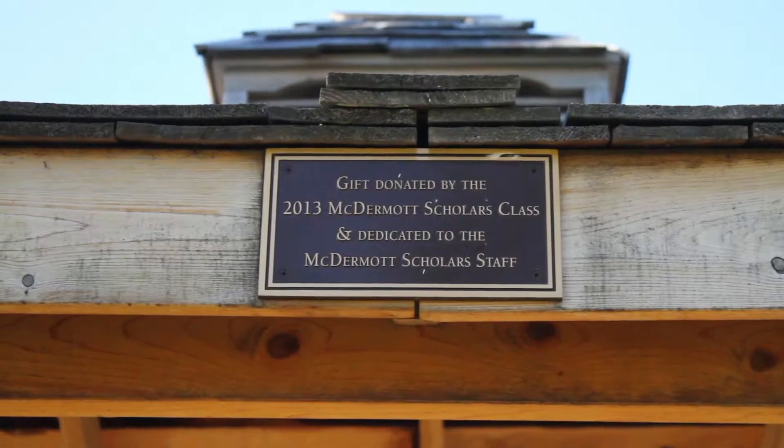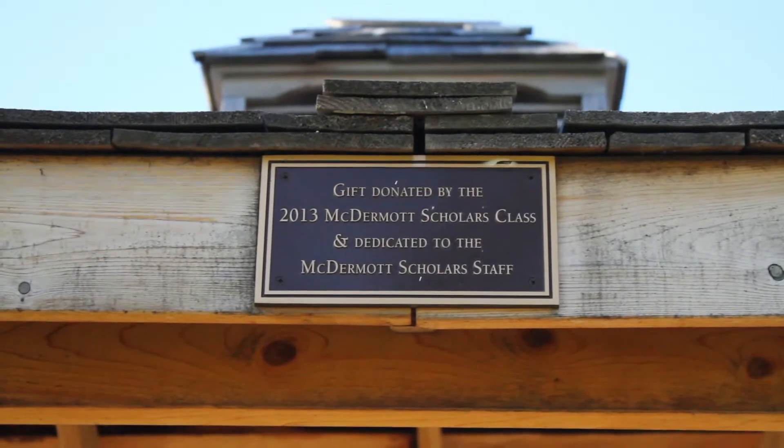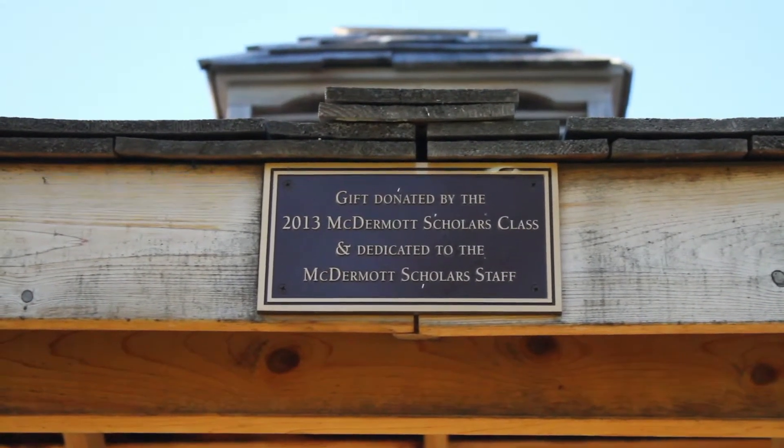We really wanted to do something outside, and so we tossed around thoughts about how to create more outdoor spaces at UTD.